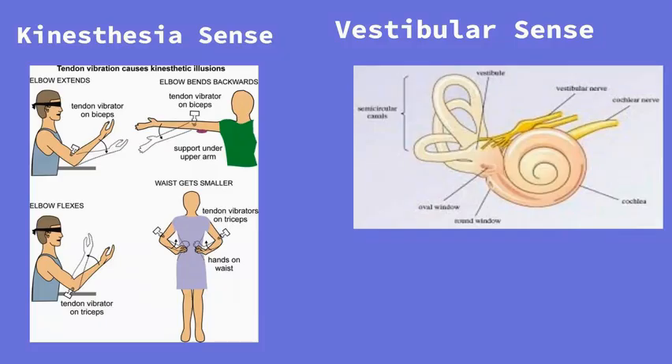Our kinesthesia sense is our sense of body position and movement. It helps us know where our body is relative to other parts of our body. So if asked to close your eyes and touch your nose, or clap your hands, you can thank your kinesthetic sense — it allows you to know where the parts of your body are relative to each other.